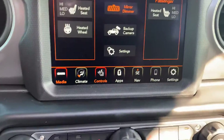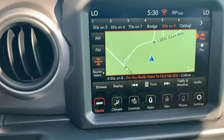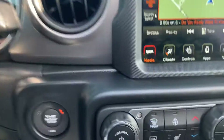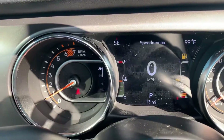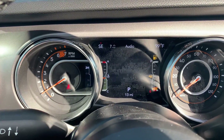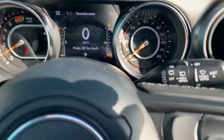Heated seats, heated steering wheel. It does have the bigger display — the 8.5 inch display. That comes with the Sun and Sound package with the Alpine speaker and the subwoofer in the back. Power locks, power windows, air tilt cruise, push button start, and you have the bigger driver display there in the middle. It does have your Bluetooth capabilities and all that. Trip A, trip B, instant fuel economy. You do have cruise right there.